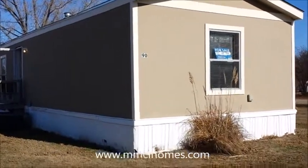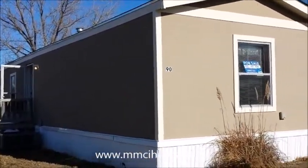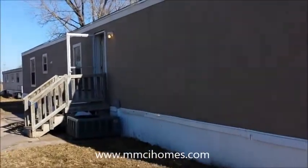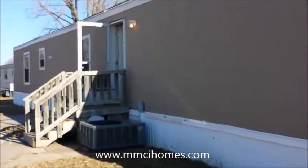Howdy. This is Steve. Wanted to tell you about a mobile home we have for sale. It's in Creekside Village, Hutchinson, Kansas, 1707 East Blanchard, lot number 90.